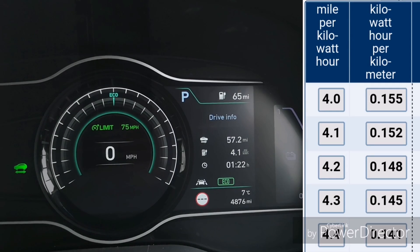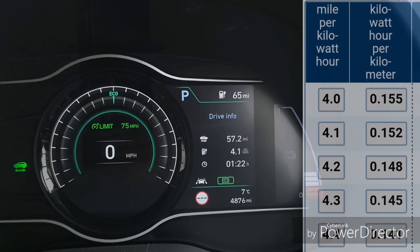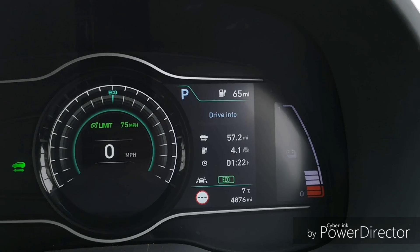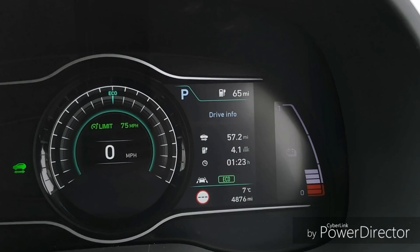I'll have to confess I think she's actually more economical than I am, which annoys me. I always thought I was the economical one, but in the Kona she does seem to get better economy than me, and yeah, it irks me slightly.